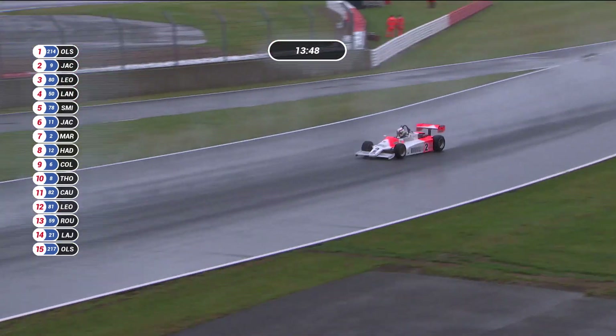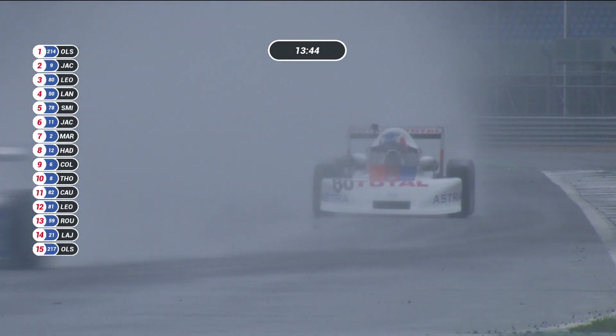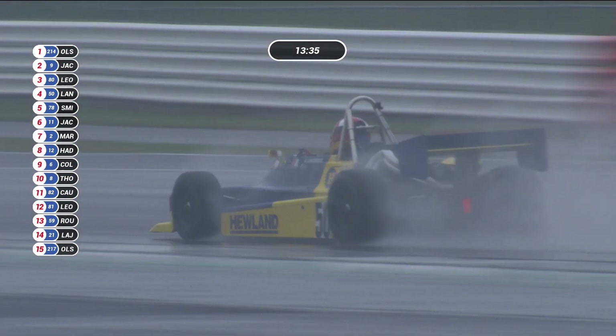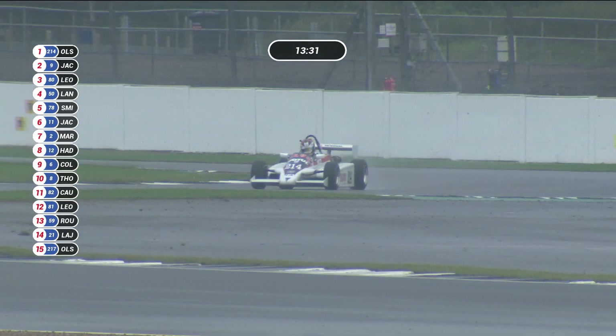Eric Martin is seventh, Andrew Haddon number 12 is eighth, Joe Colosacco is ninth, and David Thorburn is tenth. On that lap, Frédéric Ruvier only gained one place, so he's done all the easy place-gaining. Nothing's easy in these conditions. He was 13th at the start of the third lap.